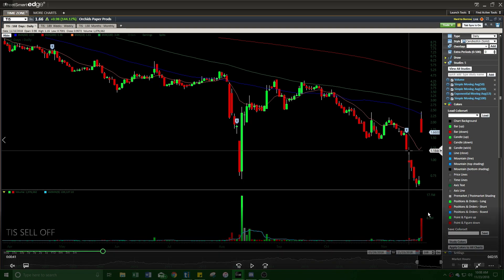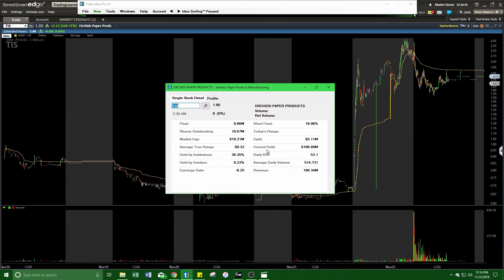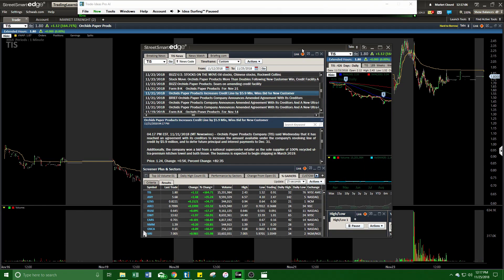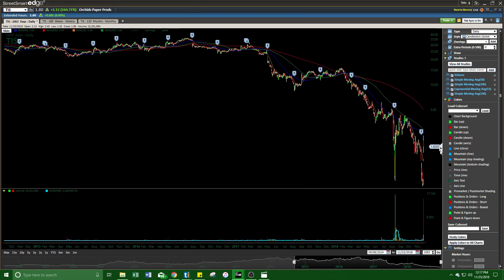You also have to take into consideration the fundamentals. The current debt of this company is 186 million dollars, they only have 5 million cash, the cash flow is 9.6 million, and their shares outstanding is 10.6 million.